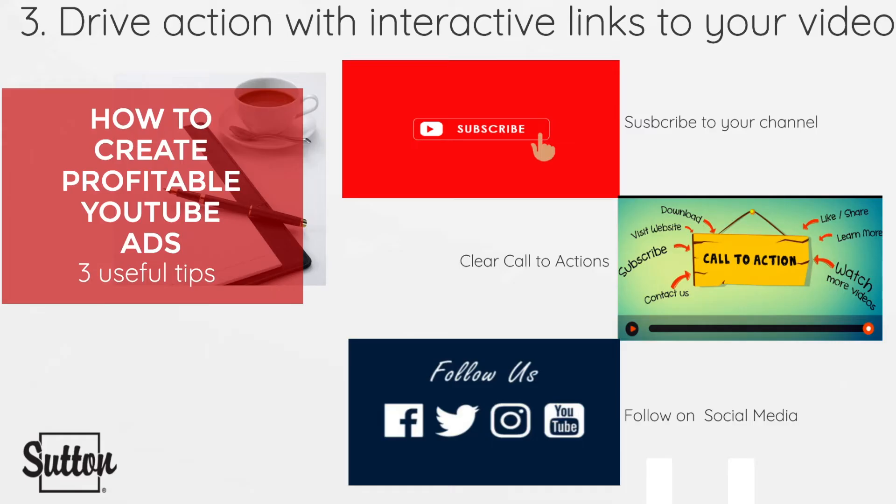Our third and final tip is driving action with interactive links in your video. Interactive links such as subscribe to your channel, follow on social media, or a link to your landing page — it is very important to incorporate interactive links and a clear call to action in your videos. The main goal with your videos is to get the viewer to your website.